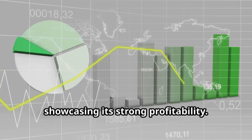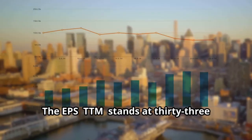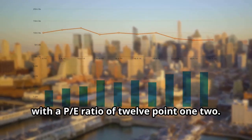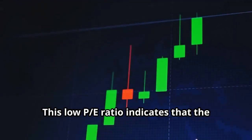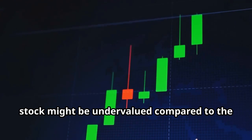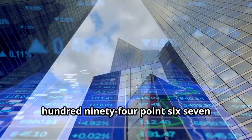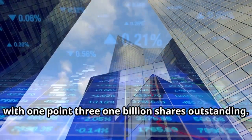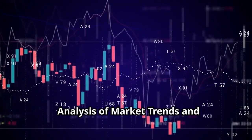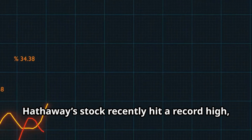The EPS TTM stands at $33.88 with a P/E ratio of 12.12. This low P/E ratio indicates that the stock might be undervalued compared to the broader market. The market cap is a staggering $894.67 billion dollars with 1.31 billion shares outstanding.